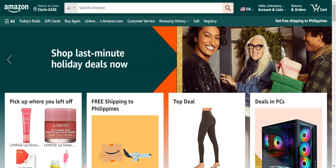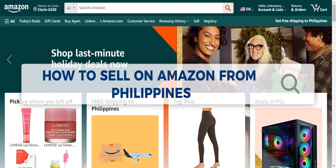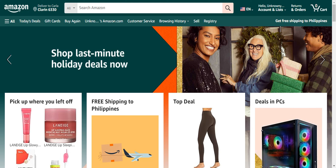Hey guys, welcome to our channel. In today's video, we're going to learn about how to sell on Amazon from the Philippines. If you're not familiar with Amazon, this is actually their website.